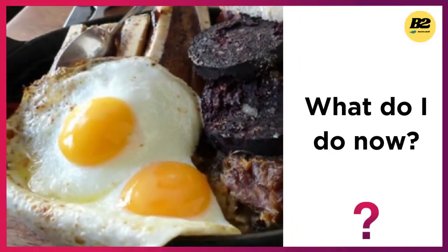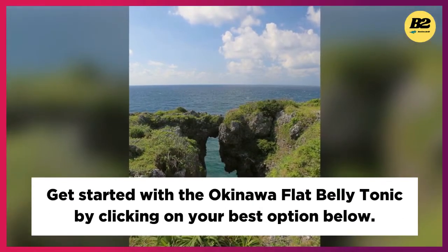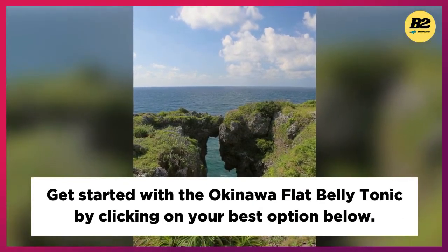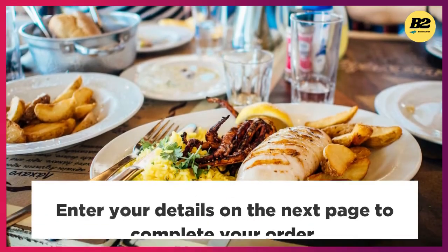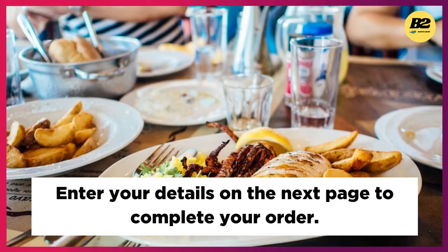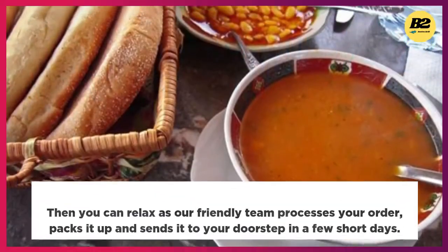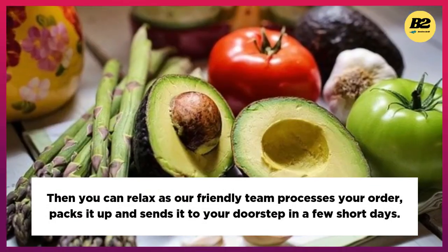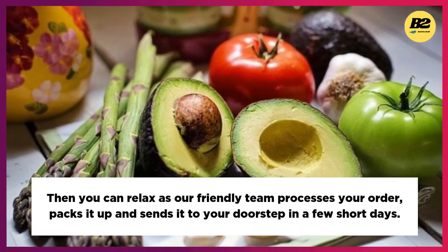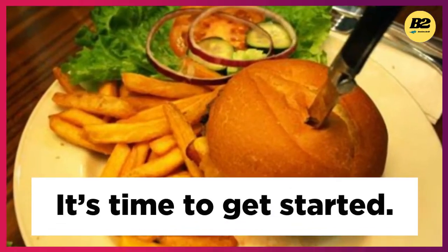What do I do now? Get started with the Okinawa Flat Belly Tonic by clicking on your best option below. Enter your details on the next page to complete your order. Then you can relax as our friendly team processes your order, packs it up, and sends it to your doorstep in a few short days. It's time to get started.